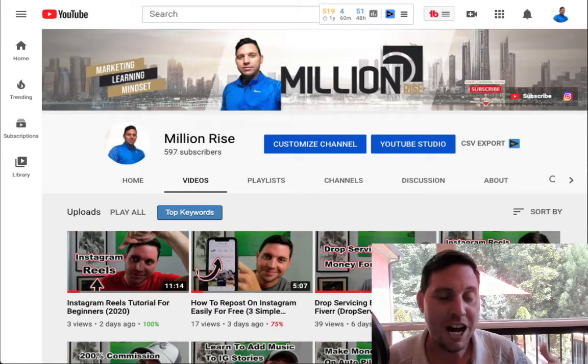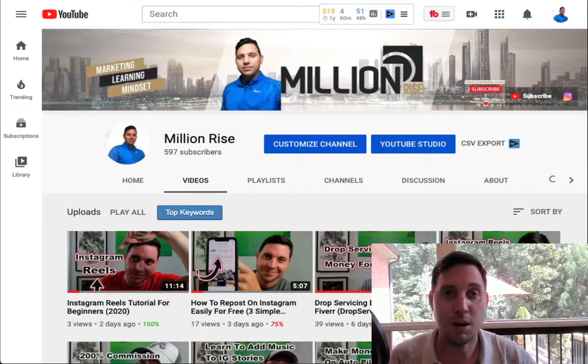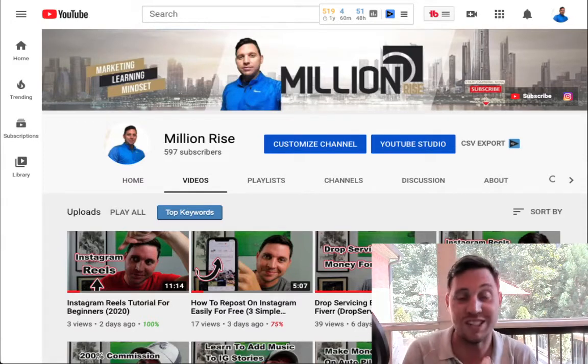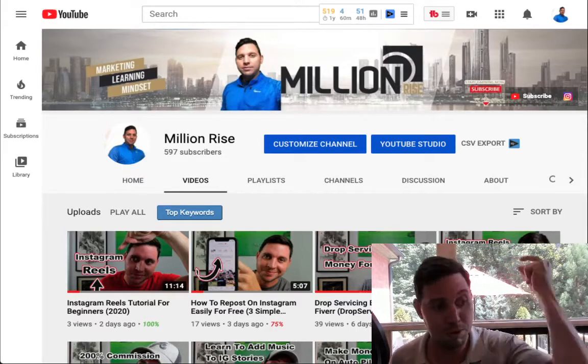This is a great approach because it doesn't take a lot of time, and it's a very high-demand service. A lot of people starting YouTube channels, using Photoshop, or running an e-commerce or Shopify store need to remove image backgrounds. It's going to be as simple as copying and pasting someone's image.